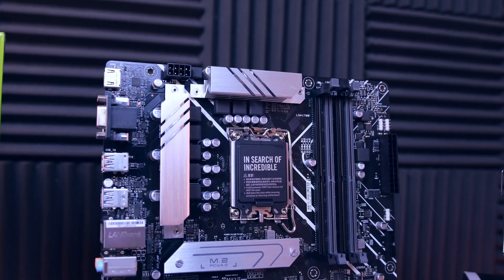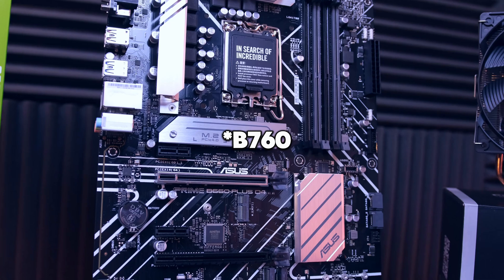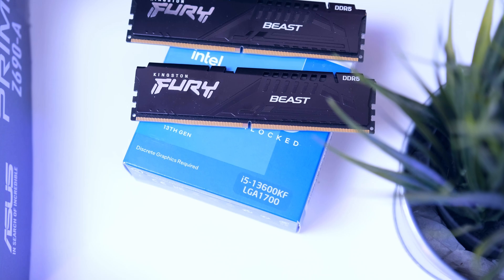Now, if you don't plan to overclock at all, I recommend looking for something like a B660, as it is a ton more affordable, and I will be linking up an affordable B660 board as well.